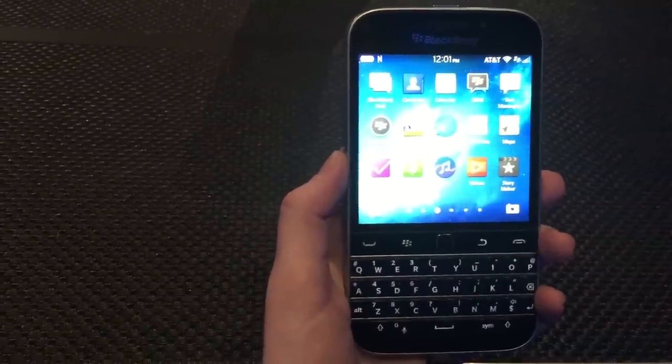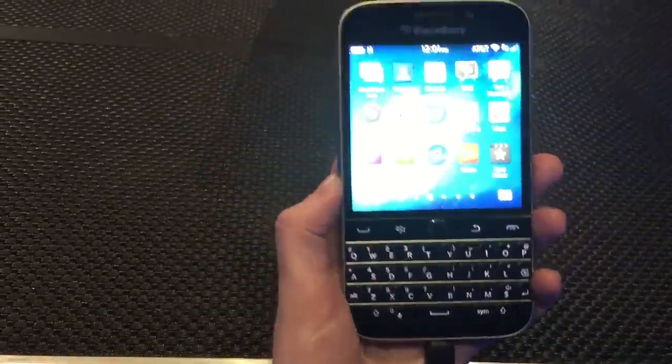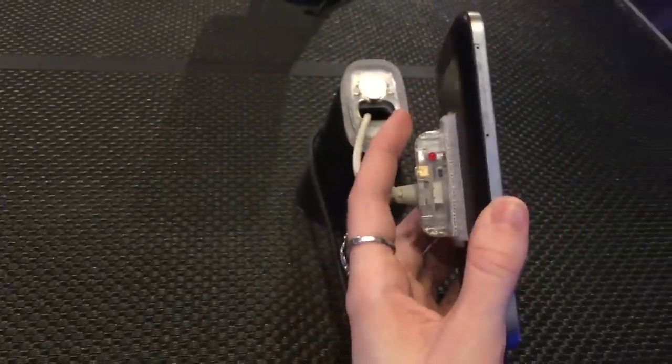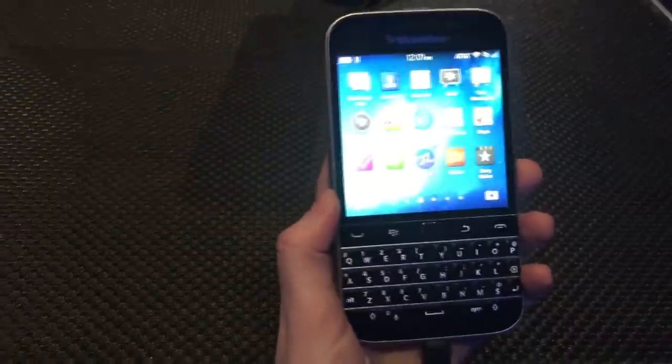Hi, Mallory here for Digital Trends and we're taking a look at the BlackBerry Classic. This is BlackBerry's brand new QWERTY phone. It has a beautiful 3.5 inch screen — perfectly square with 720 pixels by 720 pixels.